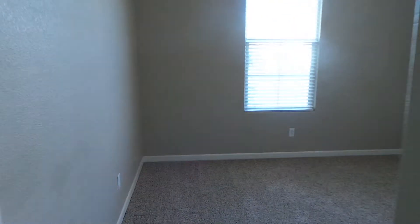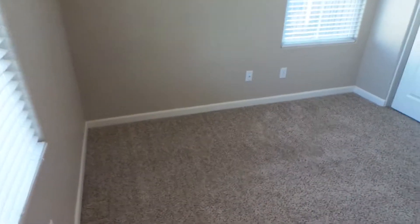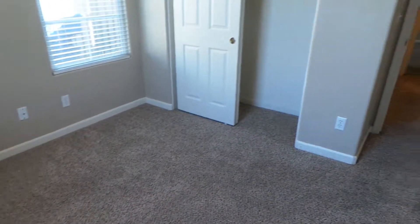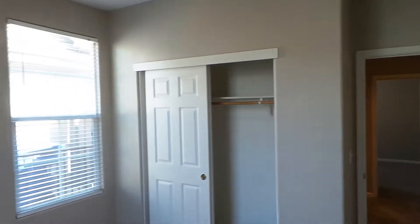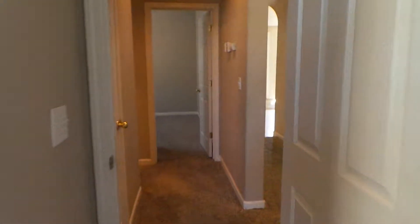So we'll turn to our left and come into bedroom number one. Nice size room, again tall ceilings, real bright.